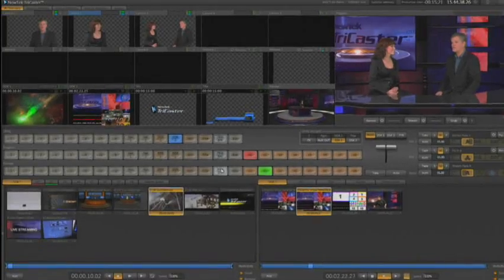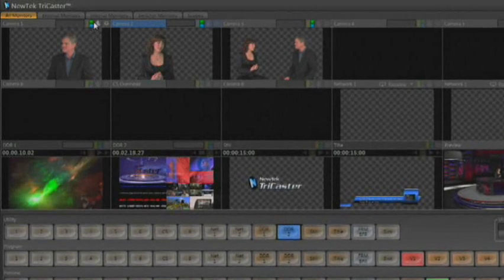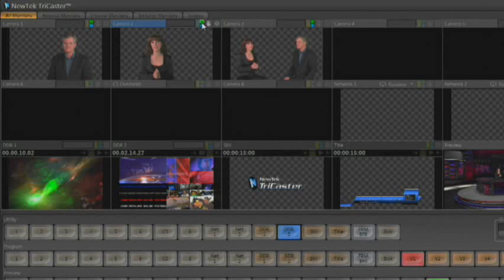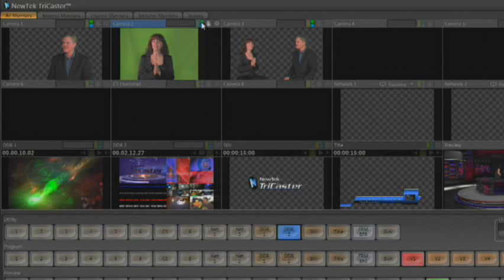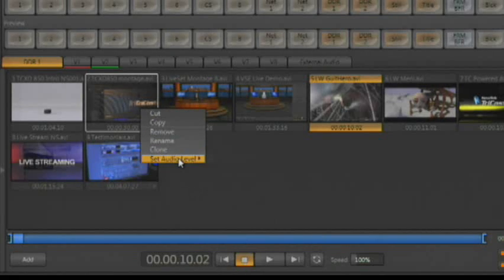You also have the ability to see the alpha channel displayed right in the input monitor, so you instantly know when a clip has an alpha channel to be used as an overlay or in a virtual set. There have also been additions made to the internal DDRs — audio levels on any clip in TriCaster Xtreme's DDRs can be adjusted independently, ensuring consistent playback levels throughout your production.